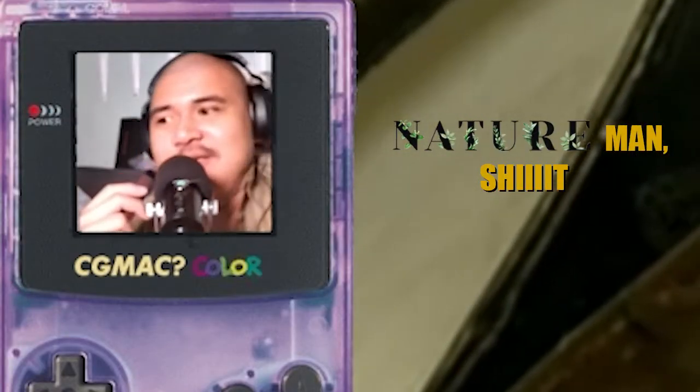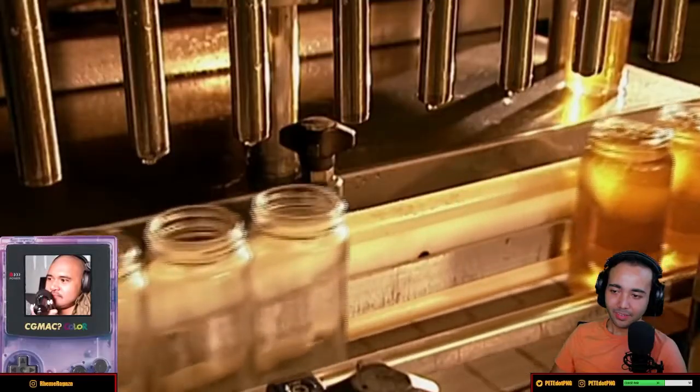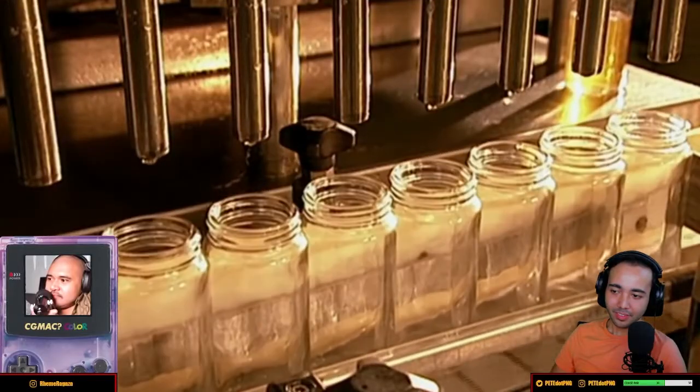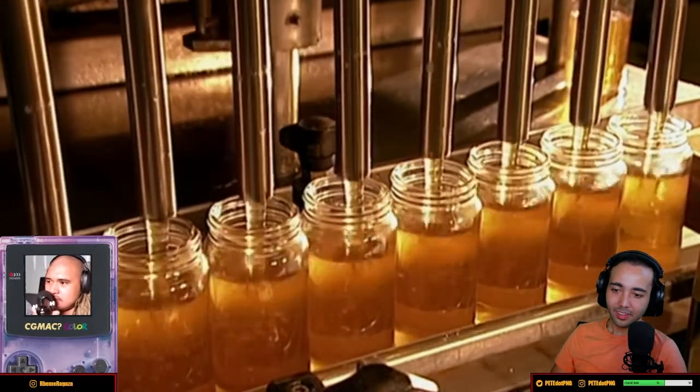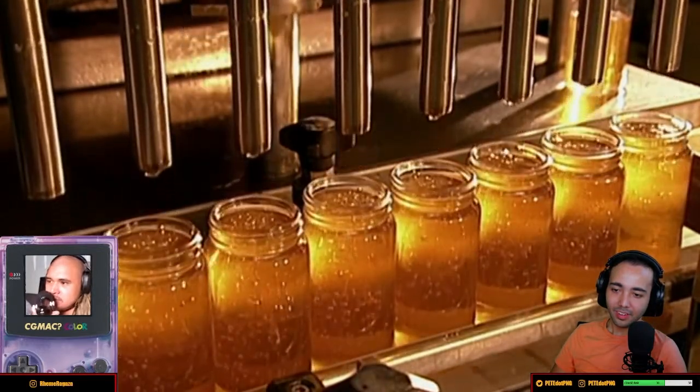Don't you find it just so fascinating that these little creatures just automatically make these octagonal shapes? They simply let it granulate and turn hard and white. Then when orders come in, they return it to its original liquid form by heating it to 130 degrees Fahrenheit. One beehive can yield over three kilograms of honey in a single day — that's much more than the bees need for themselves. The surplus is what we end up eating.